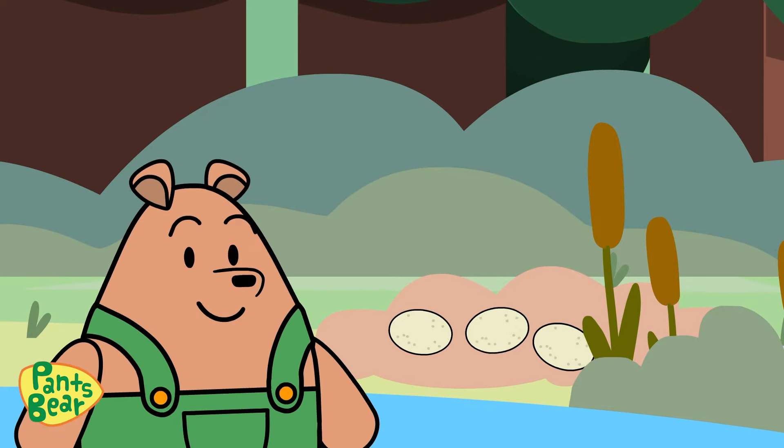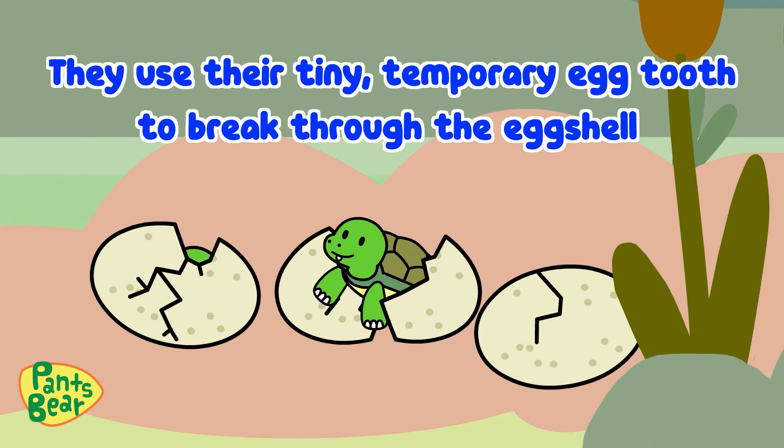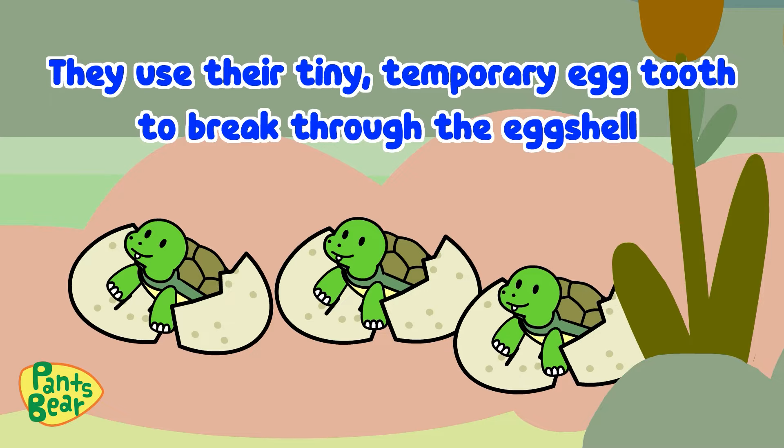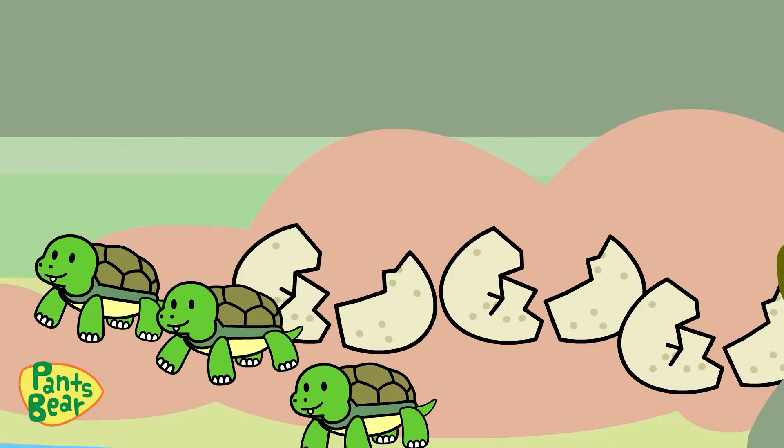Wow, look! The baby turtles are hatching! They use their tiny, temporary egg tooth to break through the eggshell and crawl up to the surface. It's time for their big adventure!